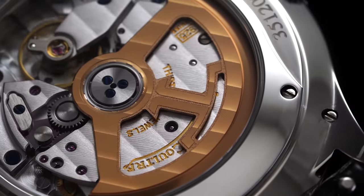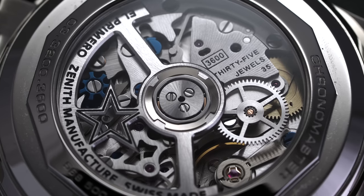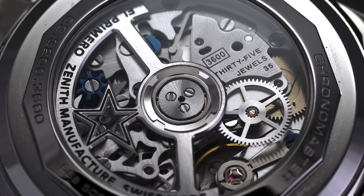Chances are if you've been browsing to buy a mechanical watch, you've probably come across the term in-house movement. It has become a prized classification for watch manufacturers as it sends a message of mastery of their craft. However, is this actually the case, or is this just an overblown exercise of marketing?